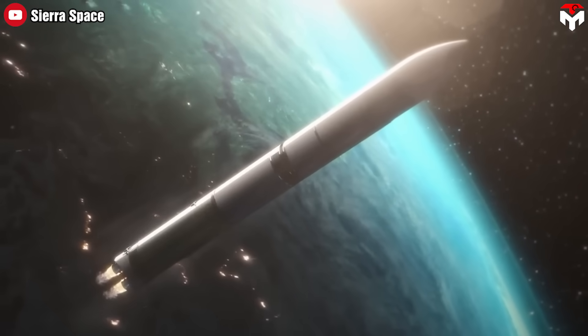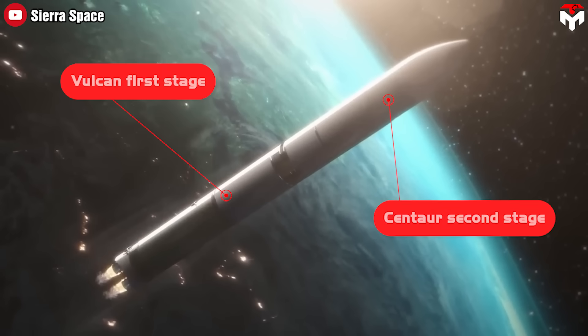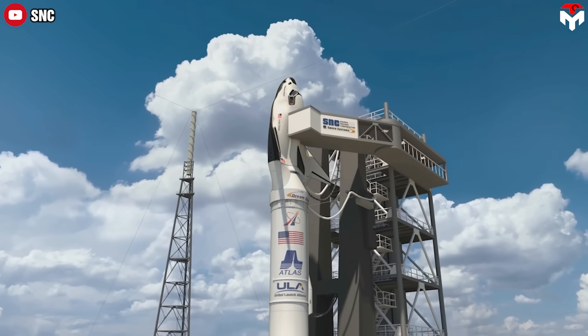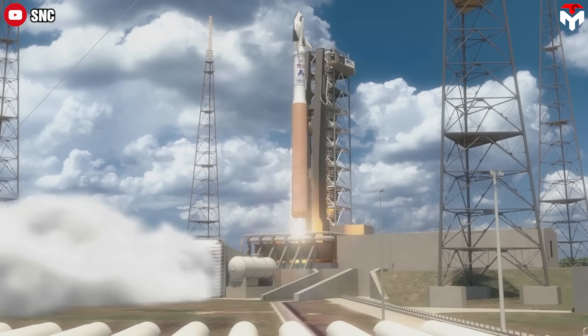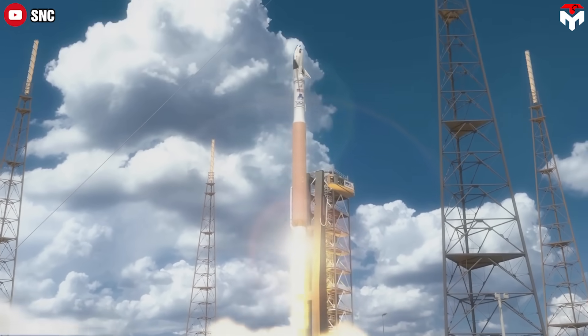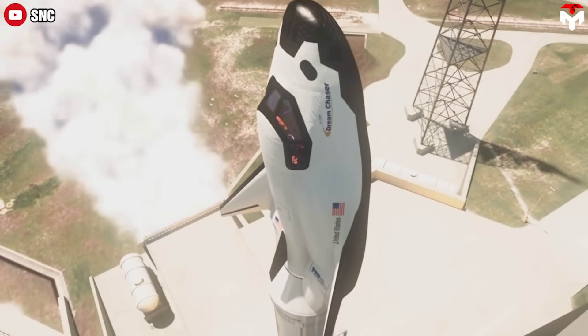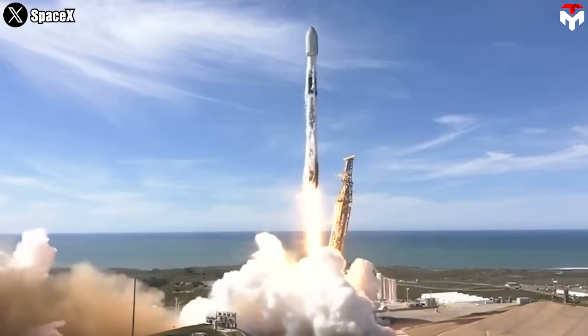The rocket configuration contains the Vulcan first stage and the Centaur second stage with a standard length fairing. However, in the future when the company attempts crewed launches, Dream Chaser will launch without a payload fairing to allow an abort capability if something goes wrong. This would allow the spacecraft to launch on SpaceX's Falcon rocket without the fairing, as an alternative in case other rockets cannot be ready in time.